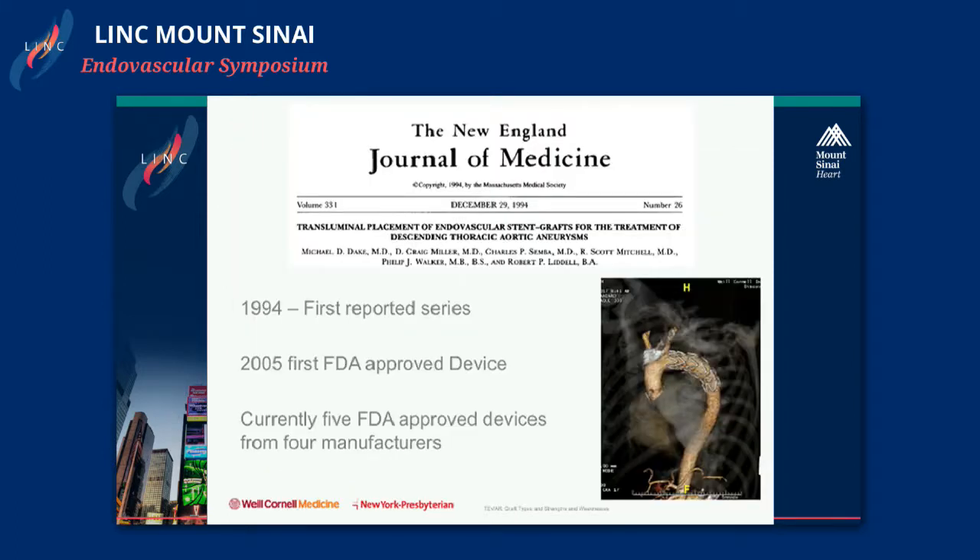The first reported series of thoracic aortic aneurysm treatment by stent grafts was in 1994 by Dakin and colleagues. It took almost 19 years to progress from the first report to an FDA-approved device, which is significantly longer than what we saw with the infrarenal device. At present, there are only five approved devices from four manufacturers.